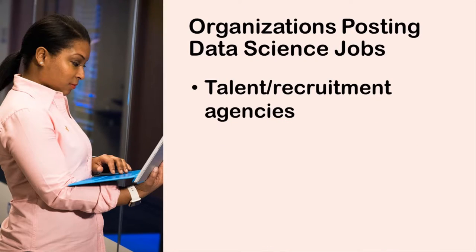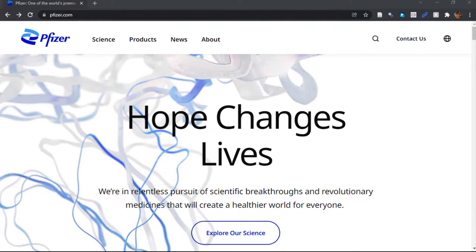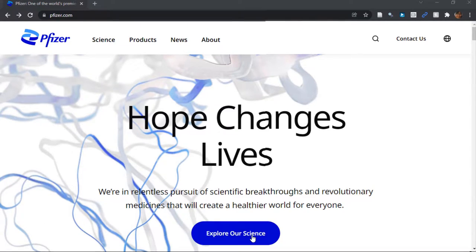My next category I talked about on the blog were recognizable private and public sector organizations. I called out Pfizer and Liberty Mutual as examples that came up in my indeed.com search. Let's go look at their web pages. Okay, here's Pfizer's web page. It's not very clear, is it? I guess they want me to click on Explore Our Science, so I will. I'm not seeing much. Let me look at the menu.